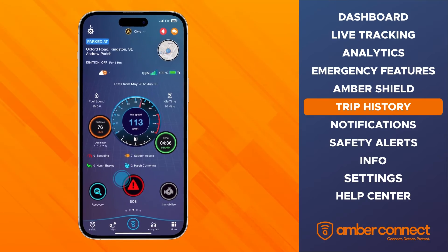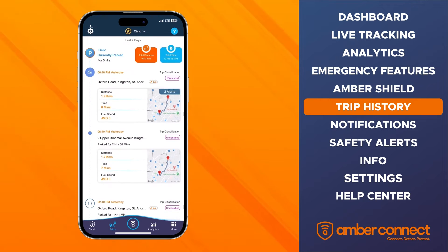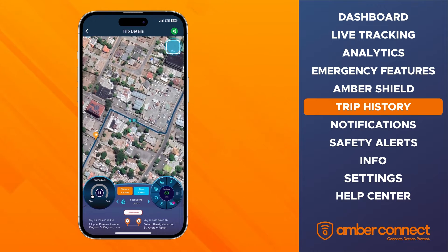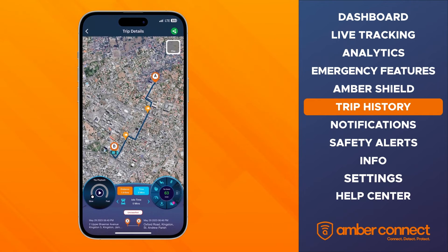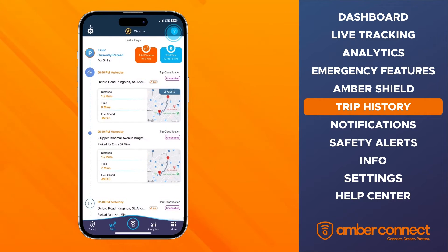Next tab is Trip History. Your AmberConnect app keeps a detailed log of every trip you've taken. Select any of your past trips and use the animated playback feature to see the start and end locations and every location in between, either in map or satellite view. You can even classify your trips as business or personal. Trip History also gives you the statistics collected on each trip, including distance traveled, duration of the trip, top speed, driving behaviors, idle time, fuel spend, and mileage. These stats can be shared by selecting the share icon at the top right. All trips can be filtered by date or trip classification.